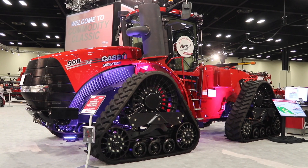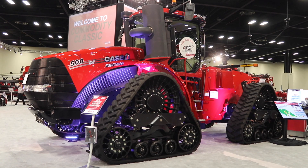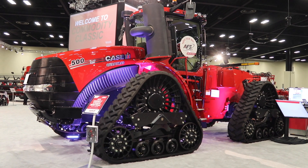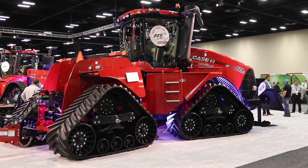As you probably know, Steiger has always been known for legendary power, durability, and reliability, so we needed to up the game. With the new AFS Connect Steiger tractor, what we've done is put a new heartbeat in it.